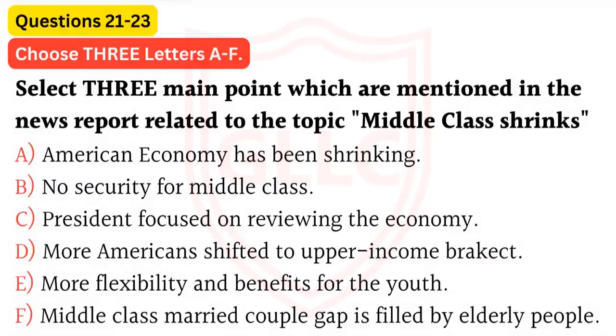The middle class that President Obama identified in his State of the Union speech as the foundation of the American economy has been shrinking for almost half a century. In the late 1960s, more than half of the households in the United States were squarely in the middle earning range — in today's dollars, $35,000 to $100,000 a year. But since 2000, the middle class's share of households has continued to narrow, the main reason being that more people have fallen to the bottom.